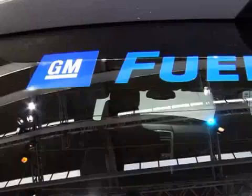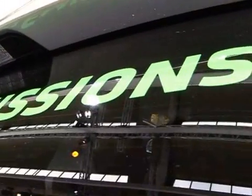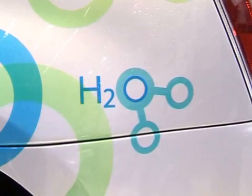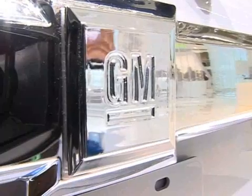The only exhaust of the vehicle is pure water vapour, so it's a true zero emission vehicle. What we have changed from the Hydrogen 3 to the Hydrogen 4 is that this car is manufactured in 100 units, and it is much improved relative to durability and relative to its performance.